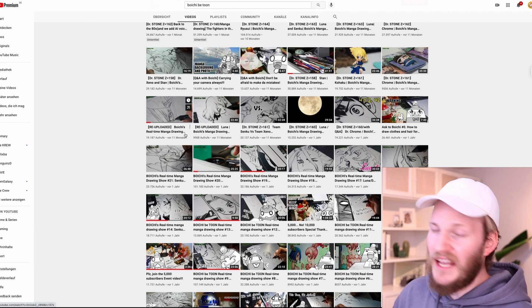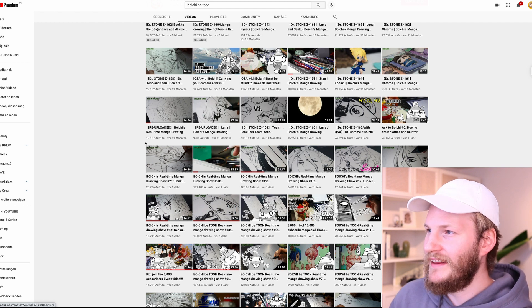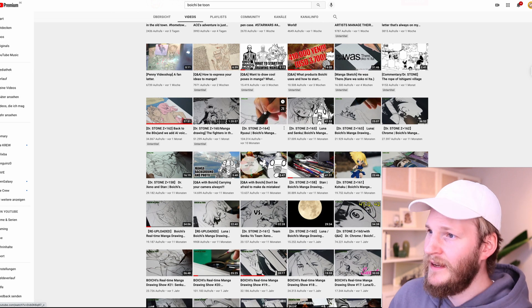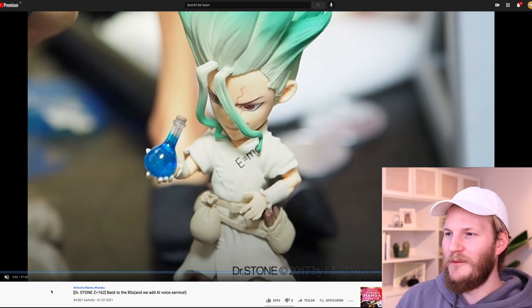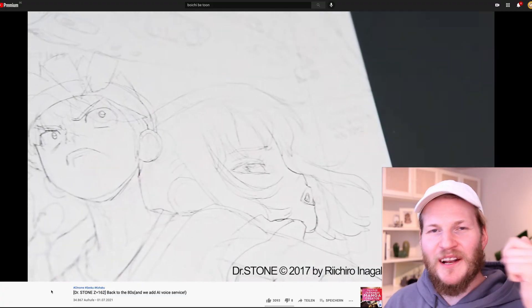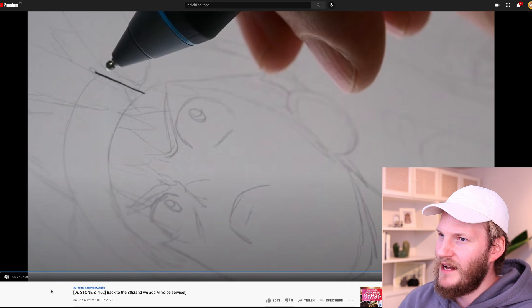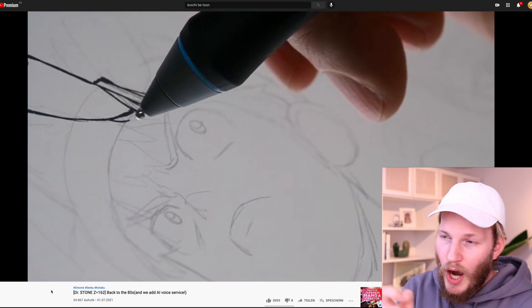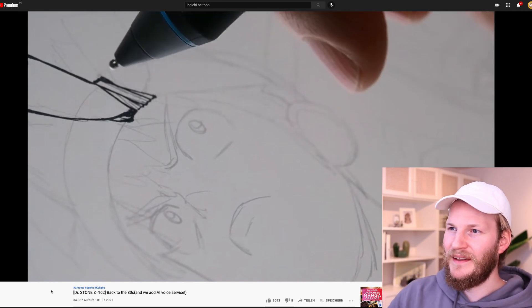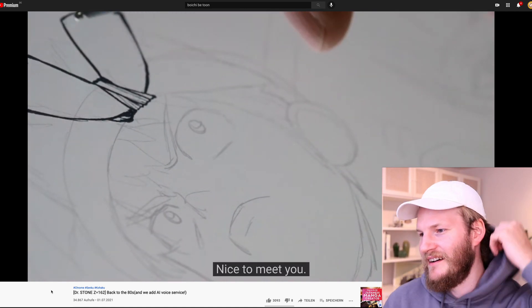He switched to drawing his manga completely digitally, if I'm not mistaken - maybe he changed this again or maybe I got it wrong, but that's at least what I have in mind. He's also a big fan of collecting manga figures. I think he has a video where he unpacked some, and the more I see Senku as a figure, I really want to buy one. The drawing is already done and now he starts digital inking - what I love is that even though it's a completely different tool, his movements look super similar to when he works with the brush.